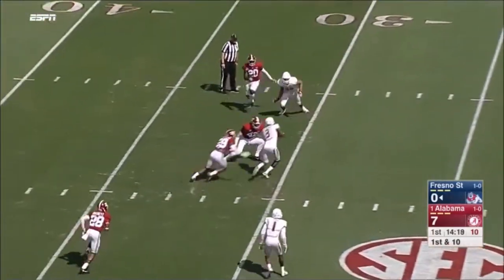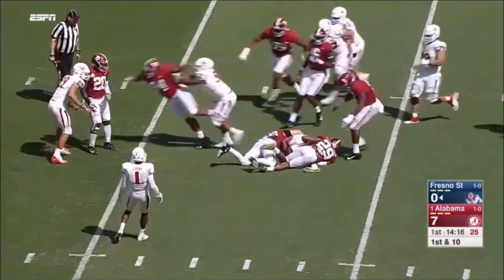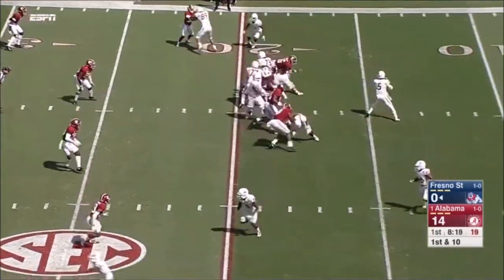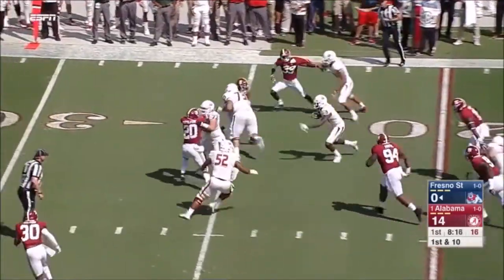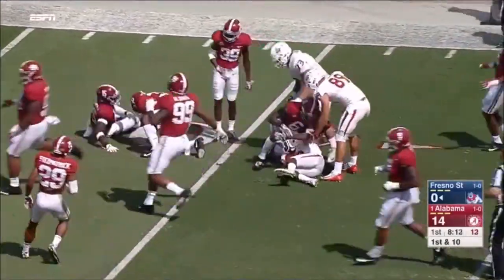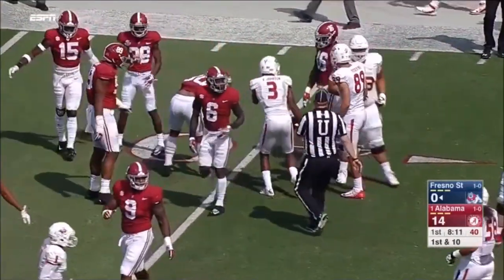Empty on first down, and underneath to Keyshawn Johnson — one of their top targets — as the Fresno State Bulldogs go back to work for their third offensive series. On the move, it's Keyshawn Johnson, the top target for Fresno State, out to the 30.